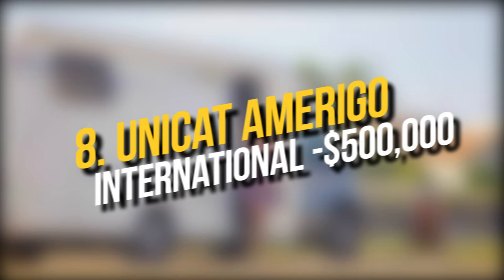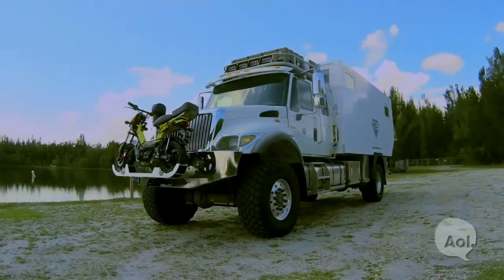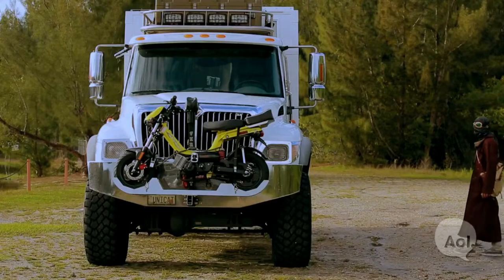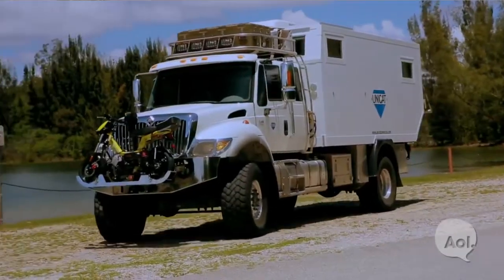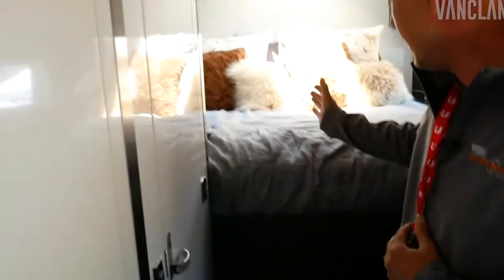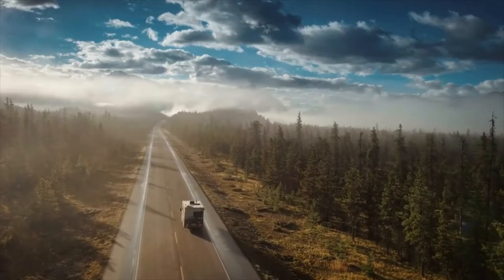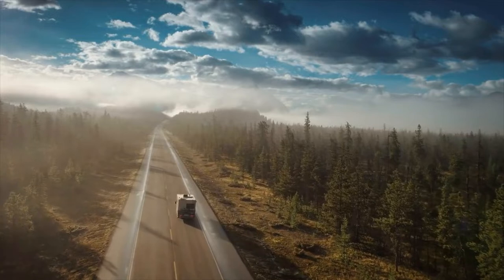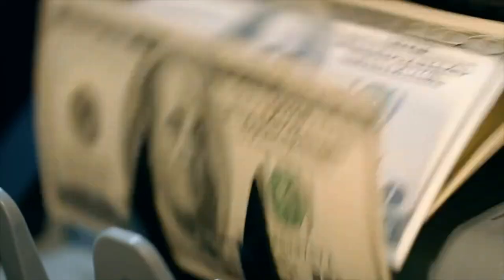Number 8: Unicat Amerigo International — $500,000. On the outside, the Unicat Amerigo International seems to be a sturdy truck capable of handling the hardest terrain with little space inside for passengers to relax. But once inside, you'll be amazed at all it has to offer. It has beds, a workstation, a kitchen, and a watermaker for filtration and disinfection. With a 2,000-mile petrol tank and solar panels for extra energy, it's easy to see why this truck will be your greatest friend in any scenario. This vehicle costs $500,000 to buy.